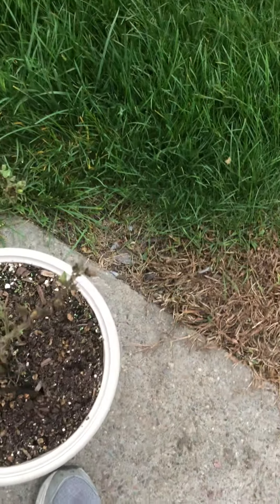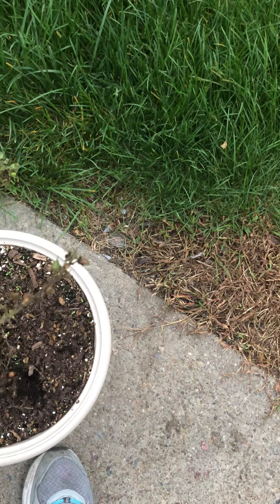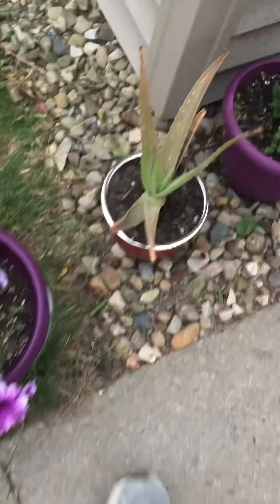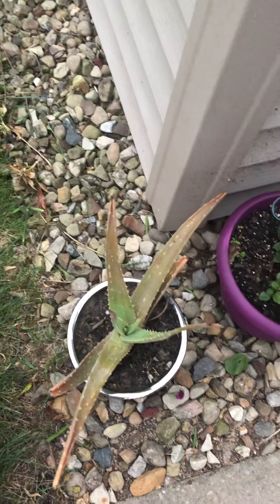Gonna use this on the dill. There's those petunias — that's what's cross-pollinating, I think. Aloe plant.